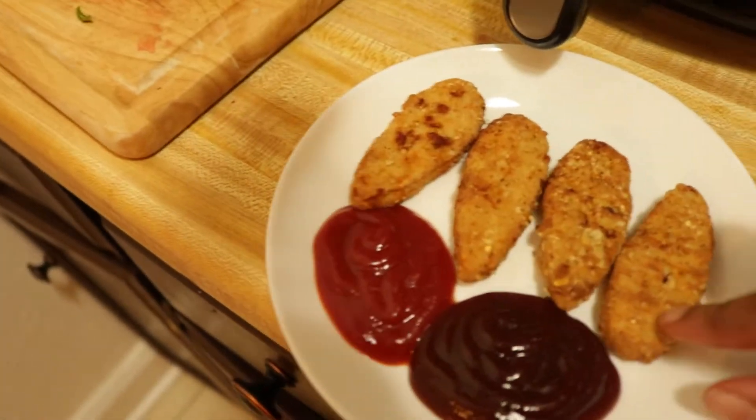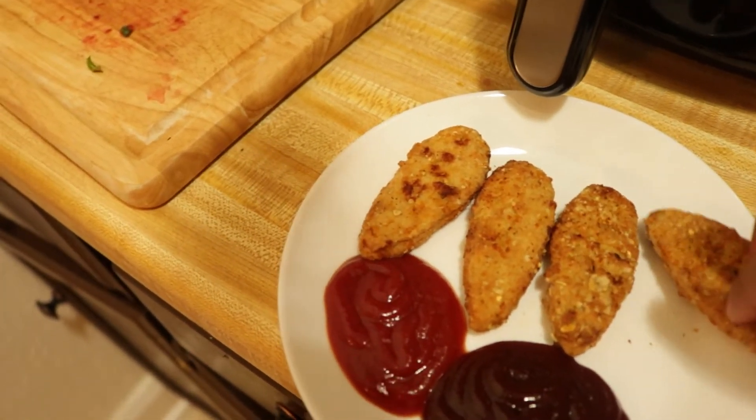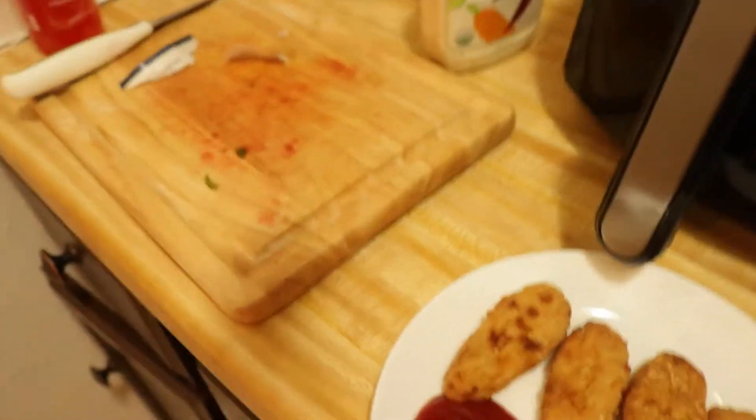And here are the meatless chicken nuggets I got from Target, so I'll do a little on-screen taste test to see if they're actually delicious. I'm going to dip it in the barbecue sauce first, then in ketchup for neutral. Those are very good — they're actually so good. I'll definitely buy this again. Great little chicken nugget alternative.